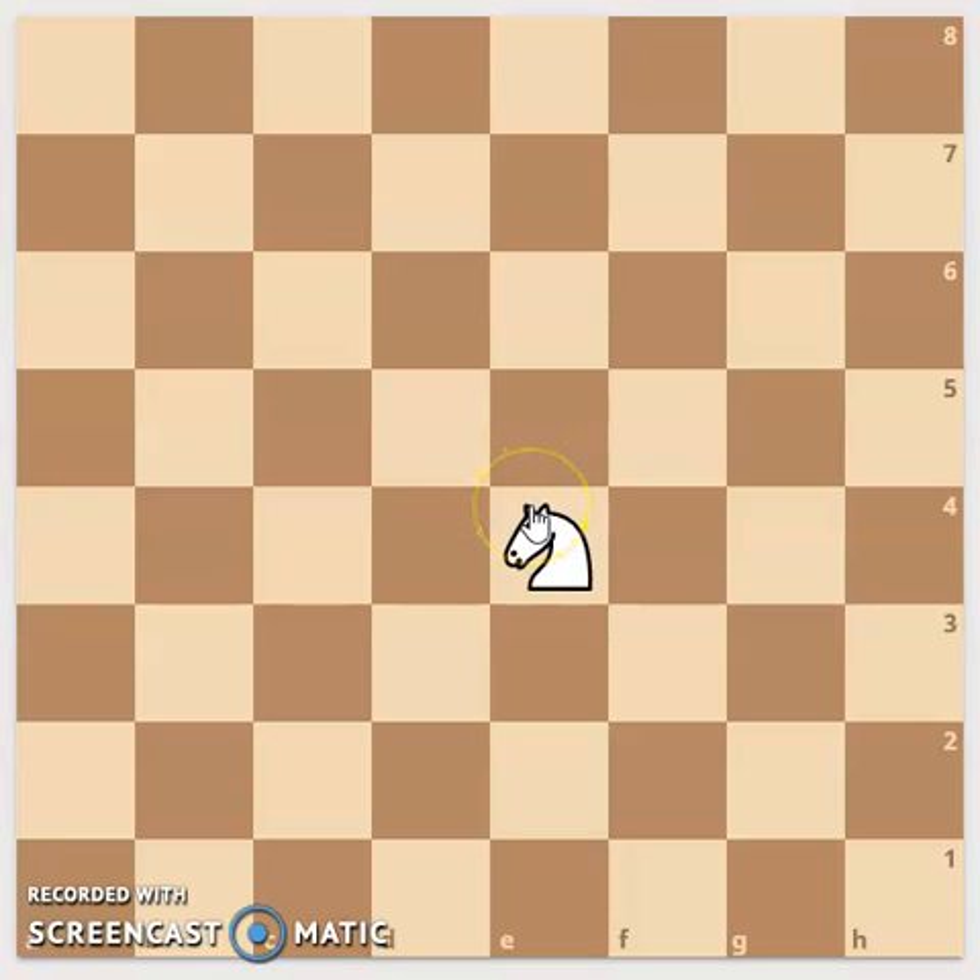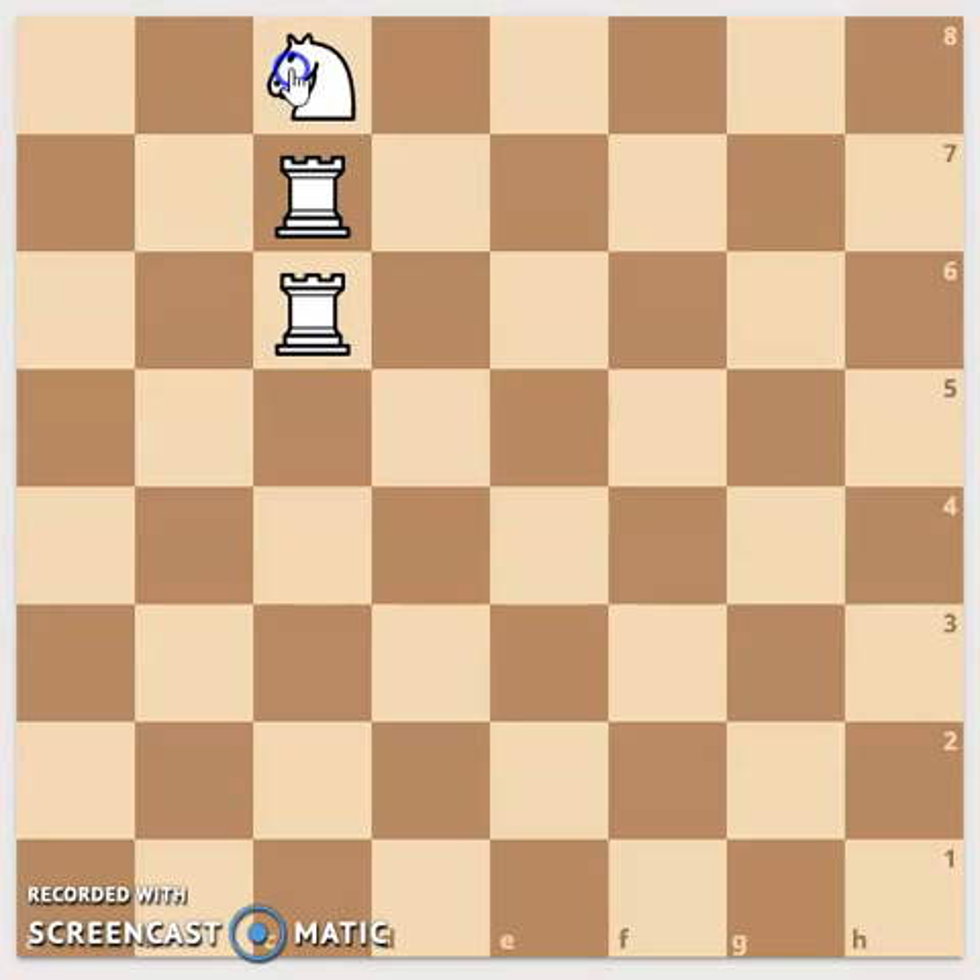The knights are some funky pieces on the chess board. They move in a way that is two squares in front and one square to the side. The knight is the one and only piece that can jump over another piece.